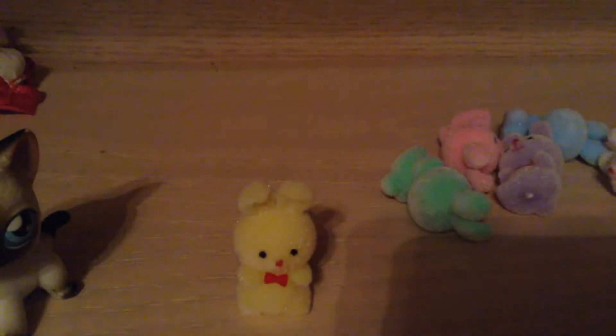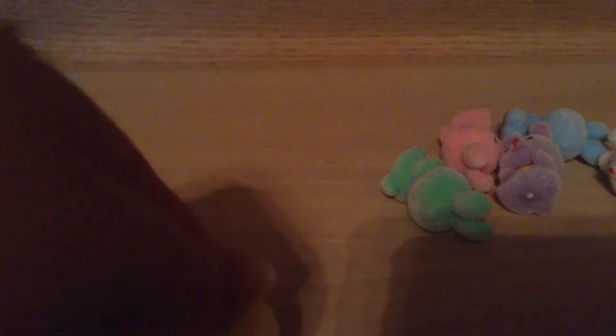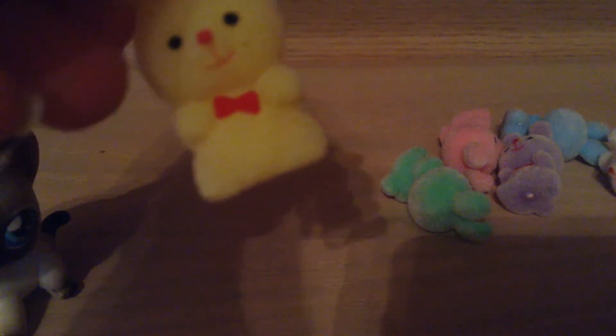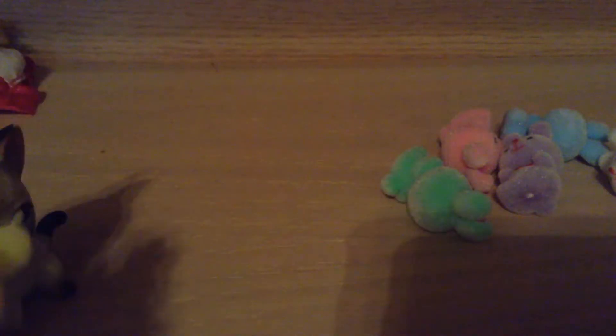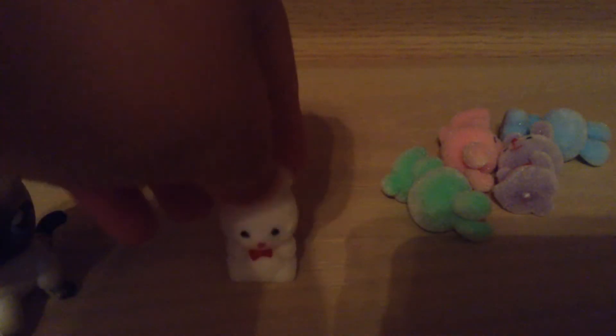So the first one I grabbed is this yellow one, if you guys can see, and yeah it's really cute. All of them are basically the same with the eyes, their mouth, their nose, and the bow tie, but they all have different colors, and they're all really soft. They do not have holes. The second one is this white one.